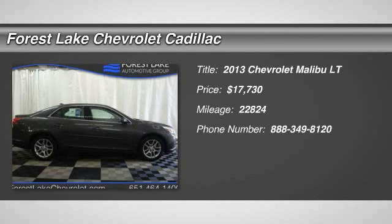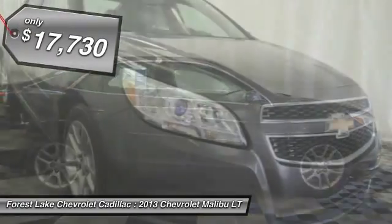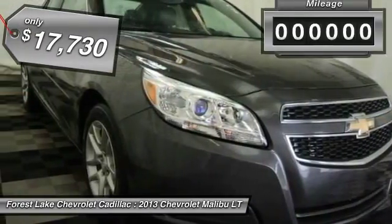The 2013 Malibu. A combination of performance and fuel economy, the Malibu is a great commuting car and is priced below $20,000.